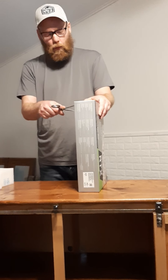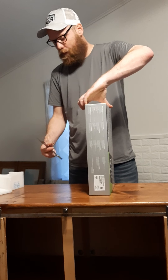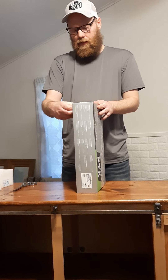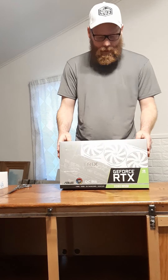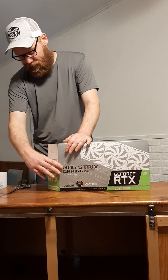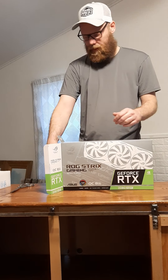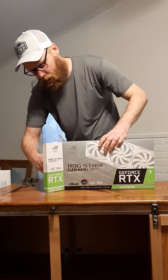I've got Red Dead 2 already loaded up. I've been waiting for this card because integrated graphics just ain't gonna work on a game like that. This was the only one I could find, and this card was probably almost as much as the rest of the system combined. This is the nicest card I've ever owned by far.